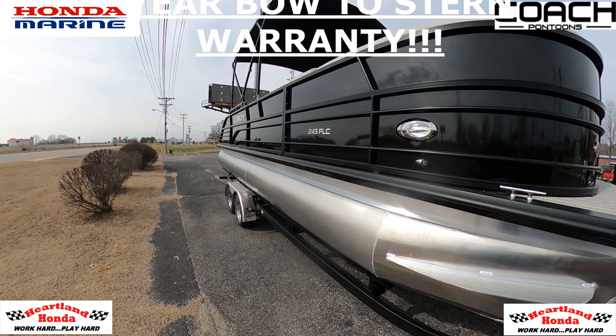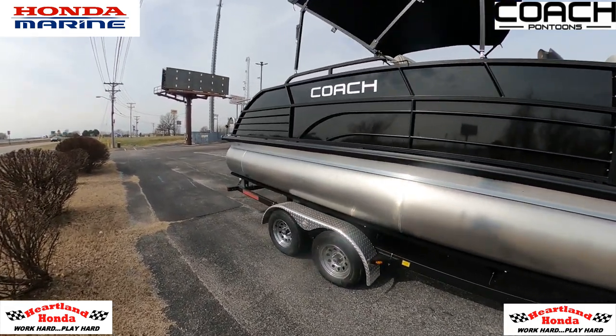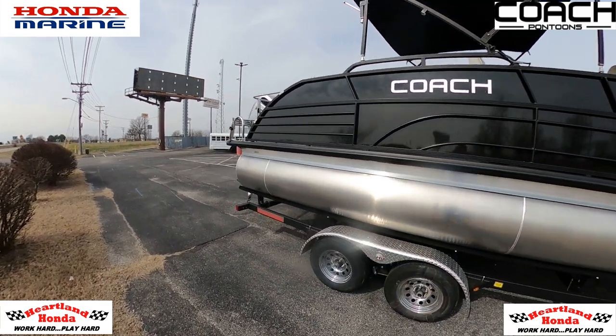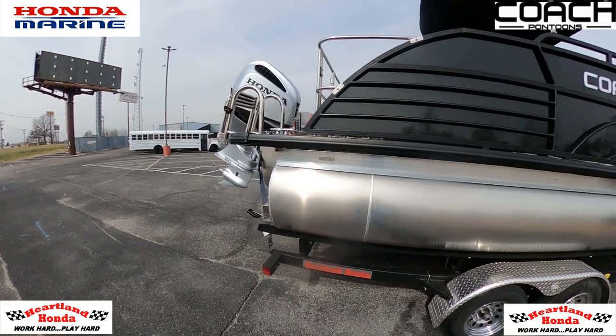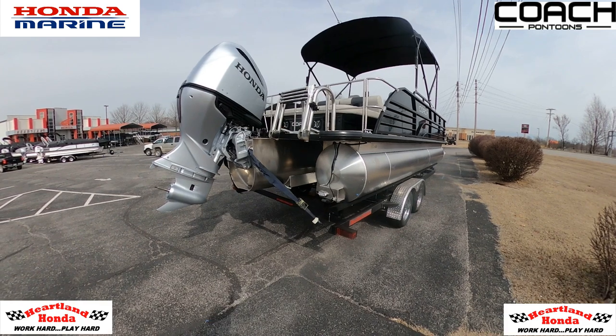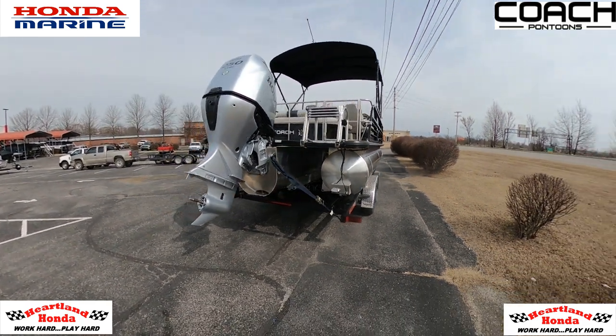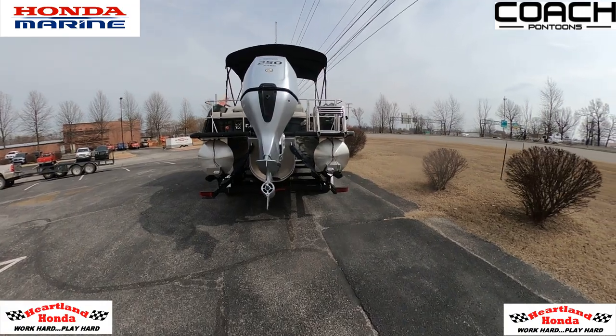Hi, I'm Greg with Heartland Honda Power Sports Marine in Springdale, Arkansas. We're going to go over this brand new 2023 Coach 243 FLC powered by a very fuel efficient Honda BF250 outboard today. A little bit about Heartland Honda Power Sports Marine: we are locally owned, family operated, and we've been in business since 1996.